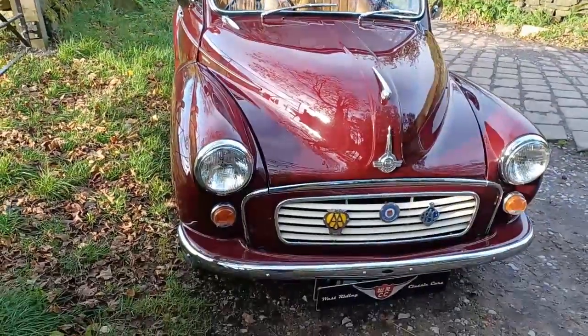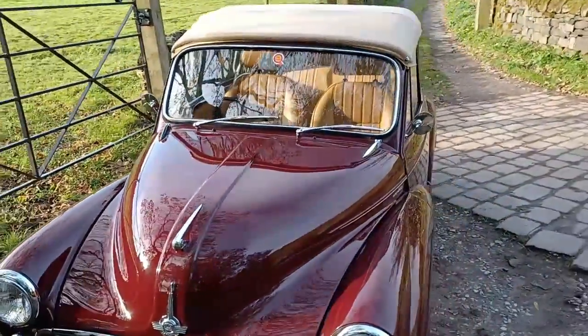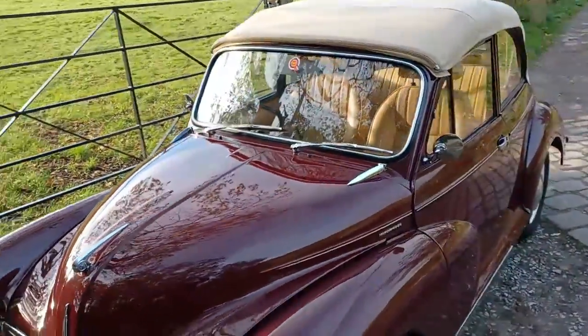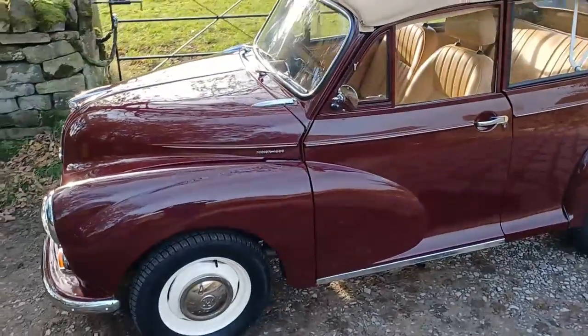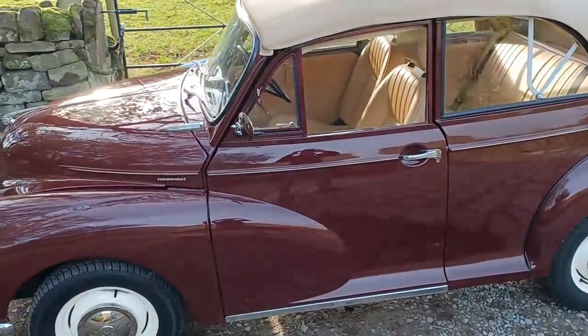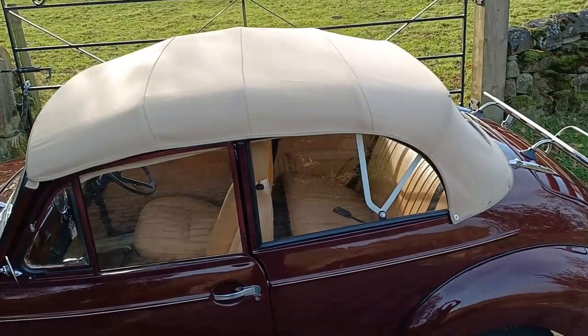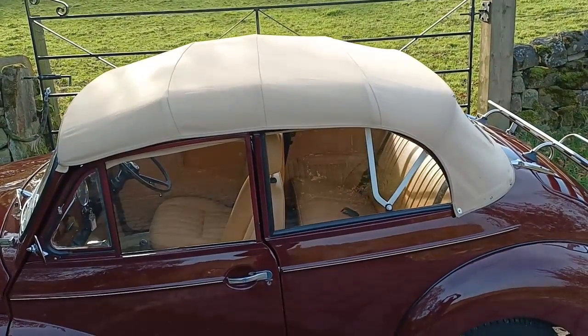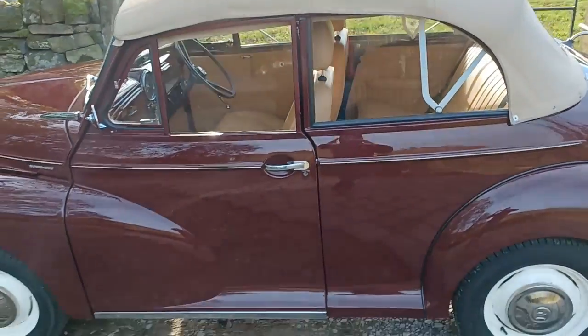Mohair hood, all new chrome when we did it, four new wings — and we obviously have the pictures from when we did the work, so those are available to whoever wants to buy it. The undersides are all good. As I say, four new wings and paint, and we put a new mohair hood on at the time, which wasn't the cheapest but it's still in very very good order because it's been well looked after.